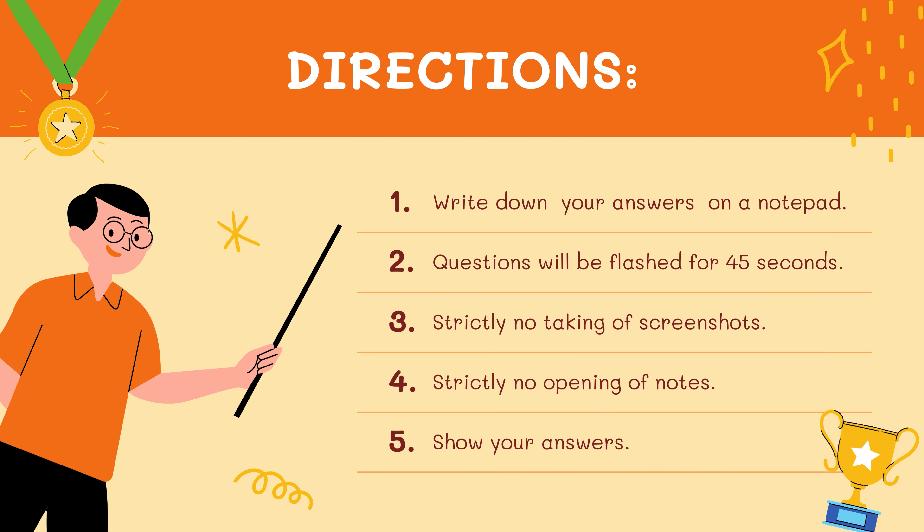Let's see how it will work. Number 1: you have to write down the answers on a notepad. The questions will be flashed for 45 seconds. You are restricted not to take any screenshots, no opening of notes, and share your answers in the comment section. So let's begin.